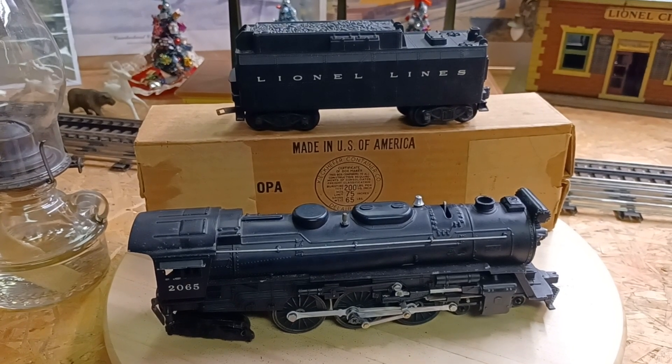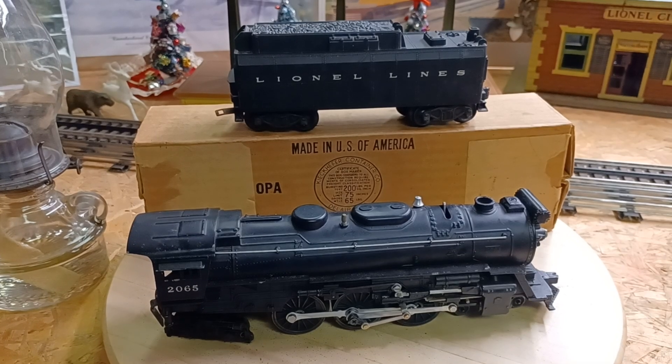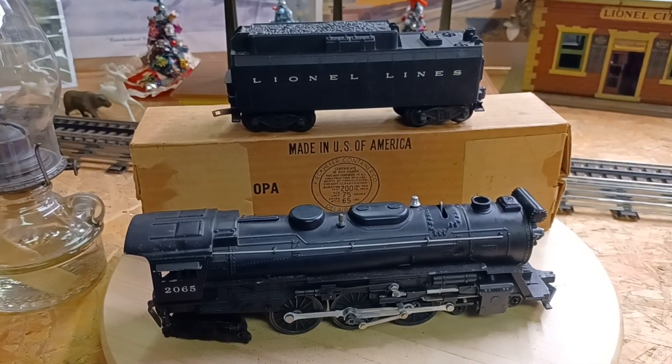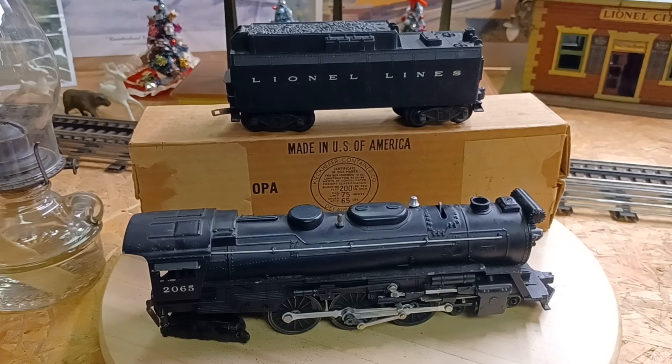Hi everyone, welcome back. It's been a long summer. I've been away, I've been busy doing stuff and going to a bunch of meets and flea markets. I'm going to tell you a little bit about them. One particular flea market I went to, which is unusual, but I found a 2065 and the tender.